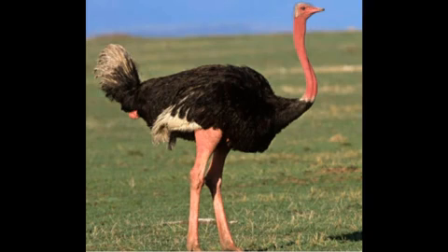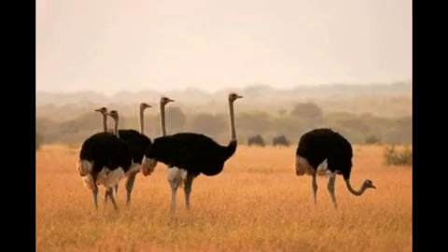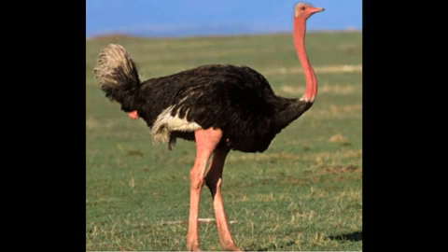Seventh one, Ostrich. This is an ostrich. It cannot fly, but it can run very fast. It lays the largest bird egg in the world.